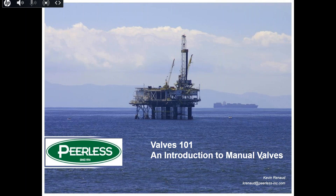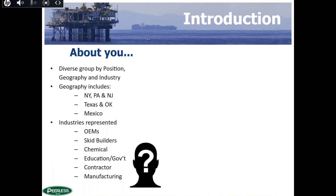Good morning again, this is Kevin Renad with Perilous. Thanks for attending this morning — Valves 101, an introduction to manual valves. First and foremost, during these times, hoping everyone's family, friends, and co-workers are safe. We've been taking an opportunity to get some training from our manufacturers and thought it might be a good idea to open it up to customers, and it was very well received.